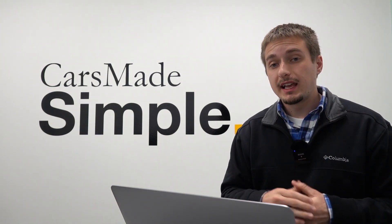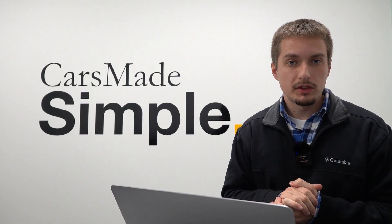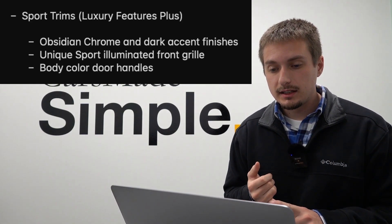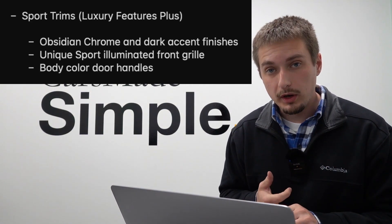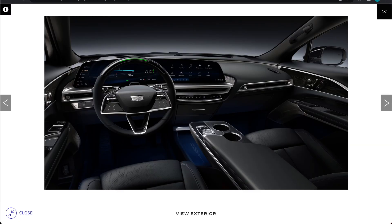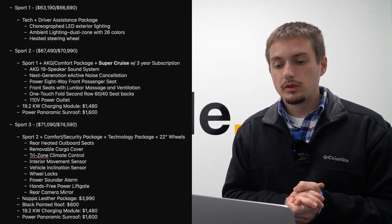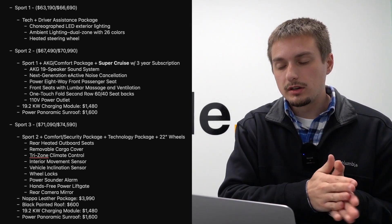Moving on to the sport trim levels — these are nearly identical option for option when it comes to sport one, sport two, and sport three, and will be within about $500 of the respective luxury trims. All sport trims get the same luxury amenities but with a few unique accents, including the obsidian chrome dark accent finish, unique sport illuminated front grille, and body color door handles. There are also exterior color elements unique to the sport trim.